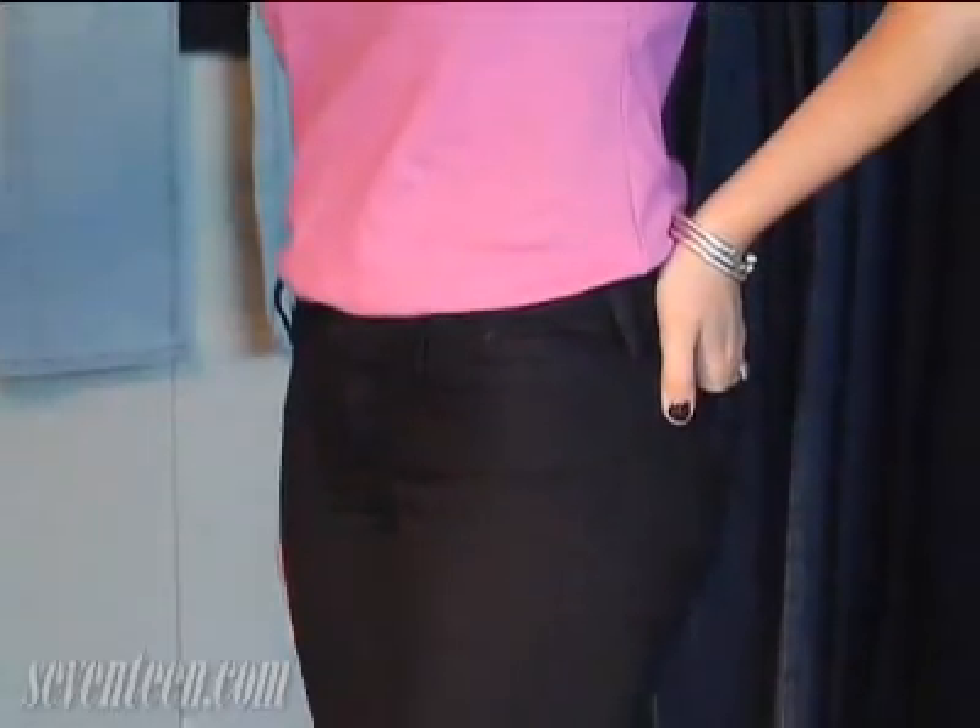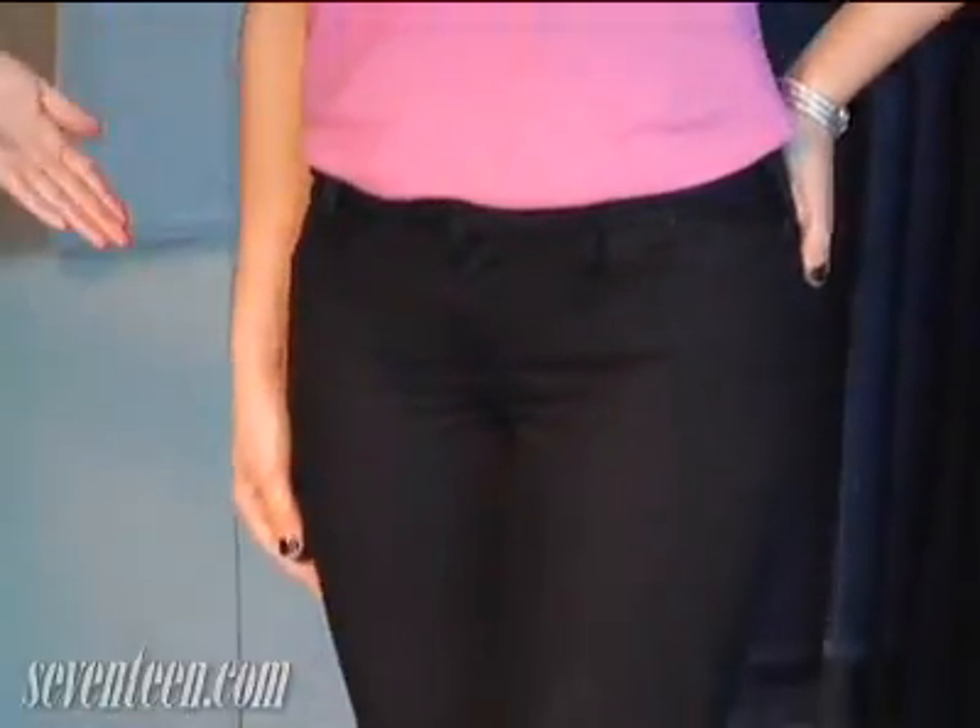This is Lauren and she's wearing a black jean. What's so great about a black jean for a petite girl is there are no lines and it creates the illusion of really long legs.